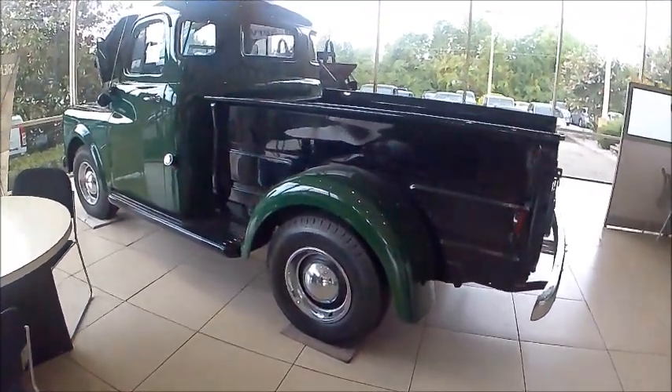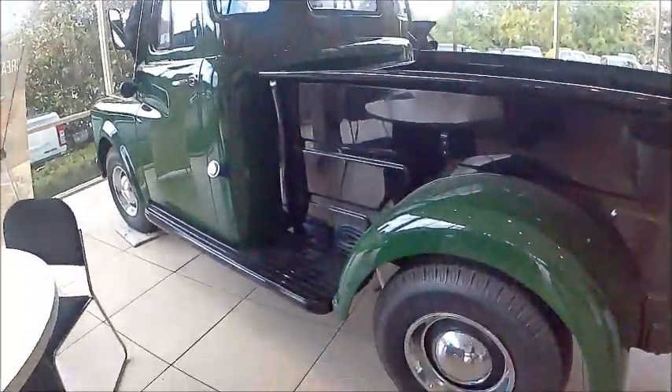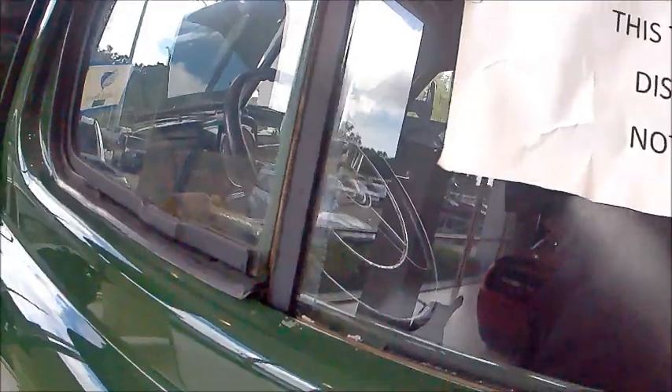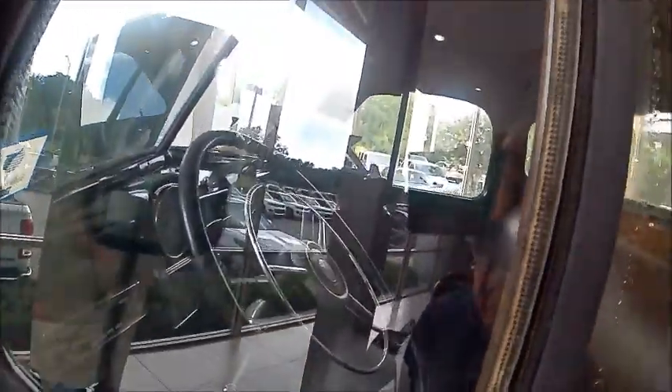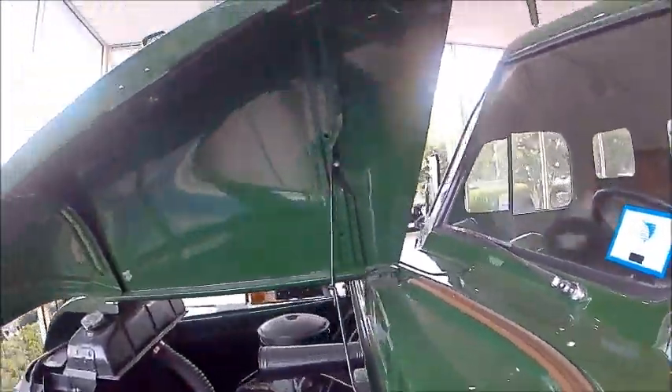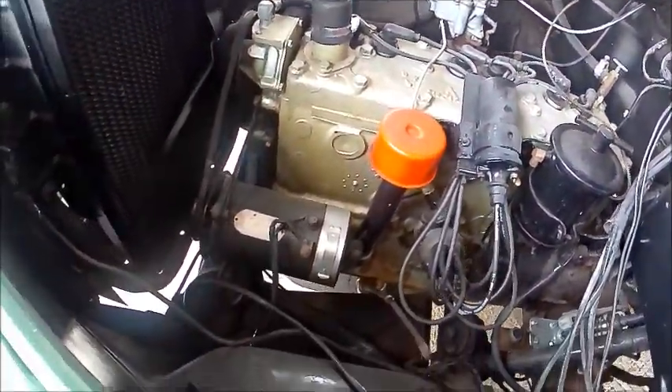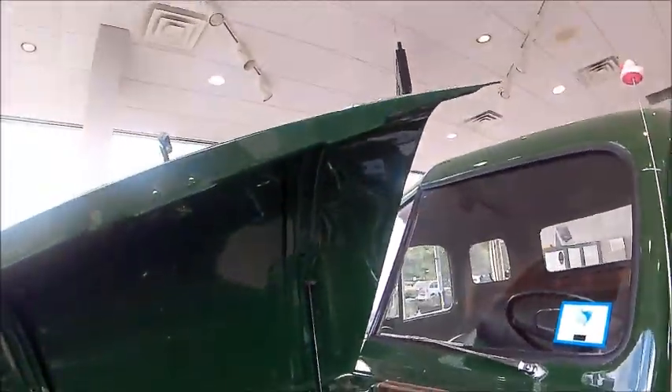This is a 1951 Dodge B3B pickup truck. It has five windows besides the windshield in front, and those five windows surrounding the driver give you excellent visibility. In fact, it was so good that they called it the pilot house, because the 360-degree visibility was similar to what you'd get in the pilot house of a ship. Notice the gas tank filler tube and the excellent ability to reach the engine from hoods that open up on either side.